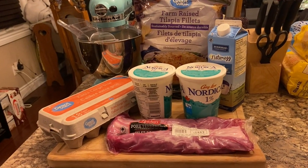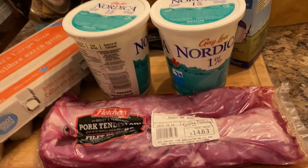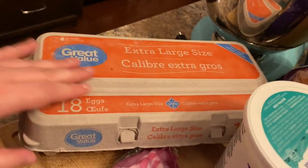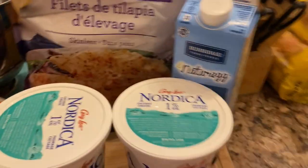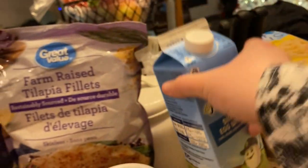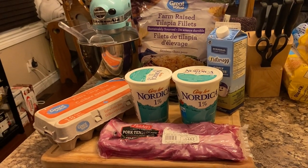Now moving on to the protein portion of the grocery haul. I got my pork tenderloin, which I used quite a bit — three ounces goes pretty far. I got my cottage cheese, which I ate every single day and still do. I got a carton of extra large eggs and some Simply Egg Whites, which were easy for measuring calories. I'm not very good at separating eggs. Those tilapia fillets are still in my freezer — I never ended up using them. I found out what worked for me and kept it pretty simple.